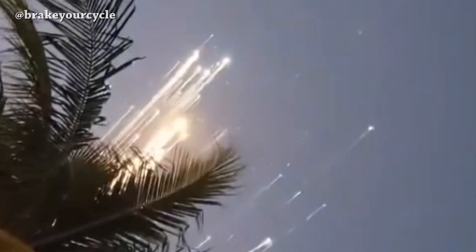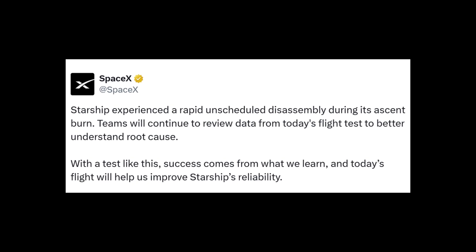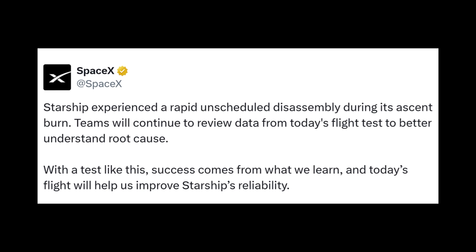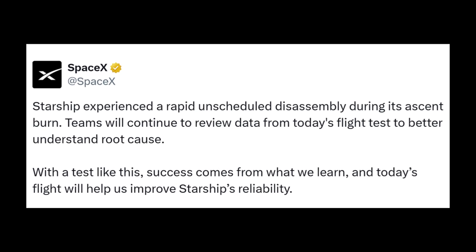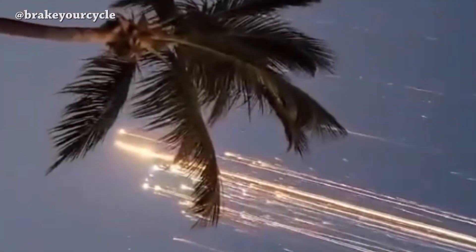We also have footage from Nicholas of Ship 33 pieces burning during Earth atmosphere re-entry. We have an update from SpaceX: they said that Ship 33 experienced rapid unscheduled disassembly during its ascent burn. Teams will continue to review data from today's flight test to better understand the root cause. Maybe tomorrow we will learn more about the reason behind the rapid unscheduled disassembly.